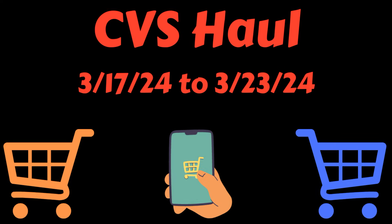Hello everybody, this is Angie at Cuckoo for Coupons, and this is my CVS haul for the week of March 17th through March 23rd.